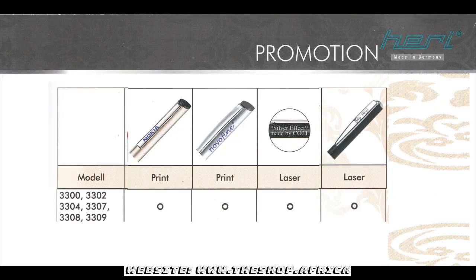And finally, the promotion imprints area. Interested? Visit our website at www.theshop.africa for more information.